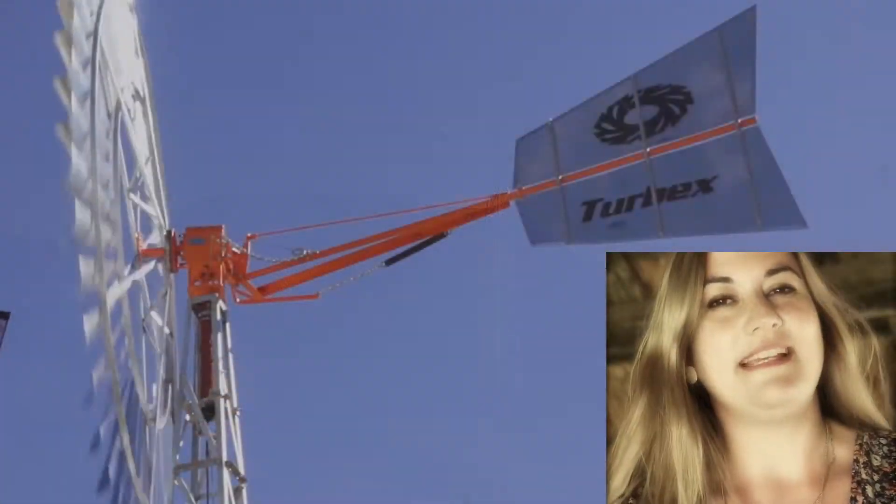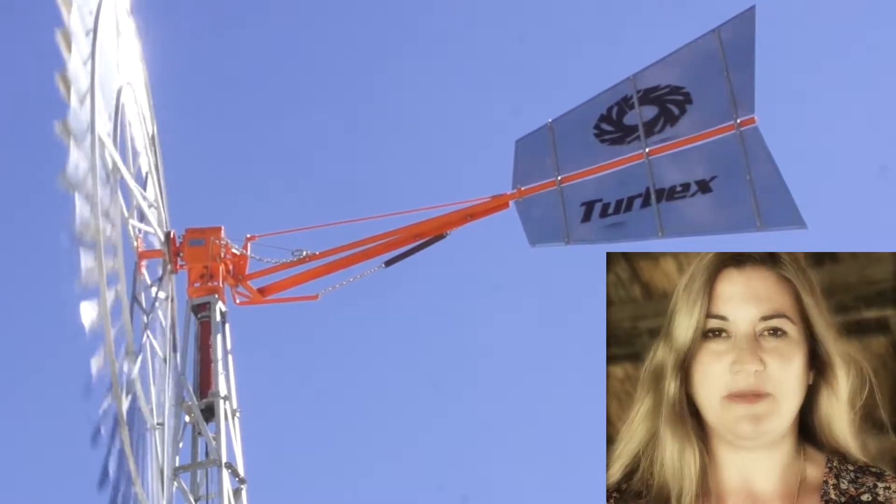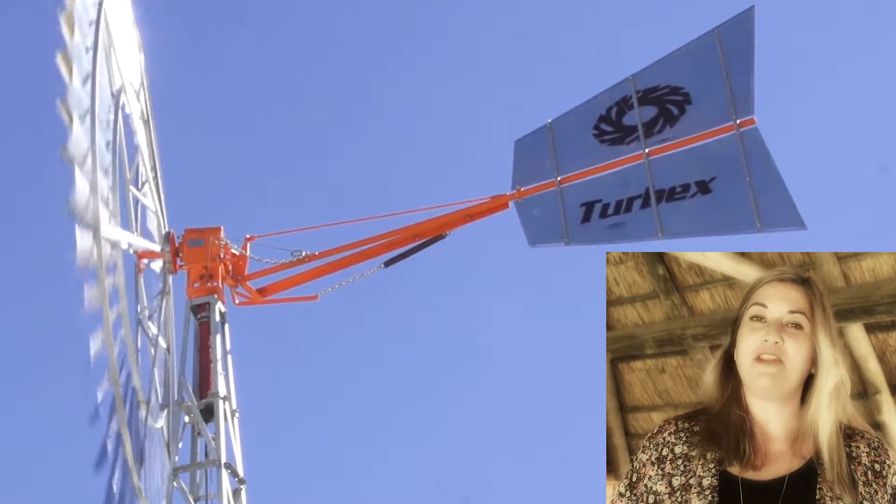Hi, I'm Claire from Turbex, and today I want to talk about our Turbex windmills. At Turbex, we've been manufacturing rotary windmills since 1981, and we offer the lowest cost water pumping solutions available anywhere.